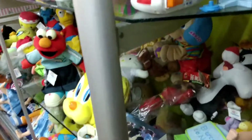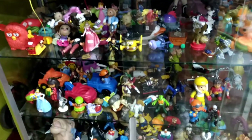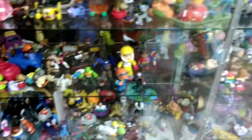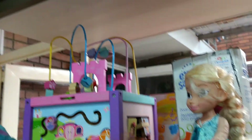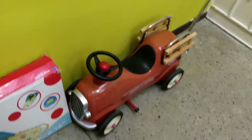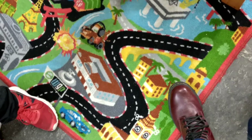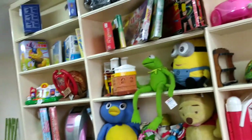Al igual que en el anterior almacén, hay cosas para los bebés como cunas, peluches, coches, etc. Un poco de Fisher-Price también. En el segundo piso hay didácticos y más juguetes para los más chicos.